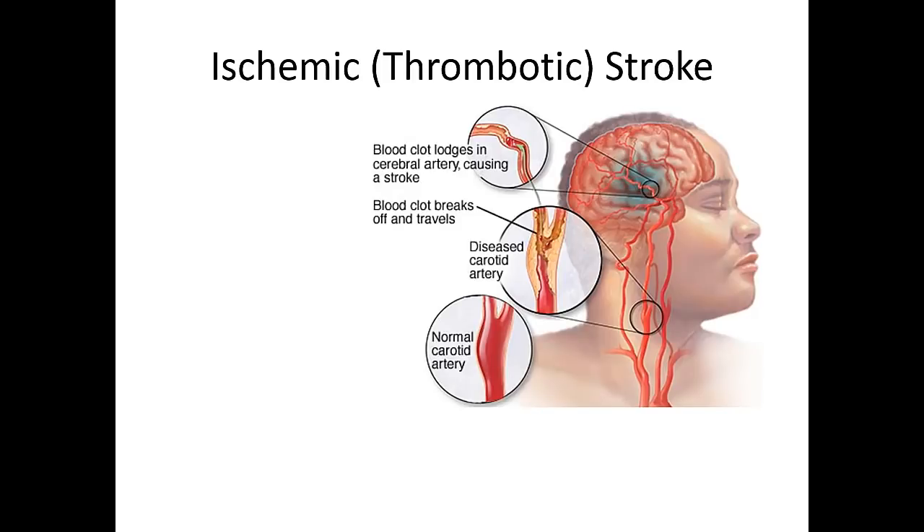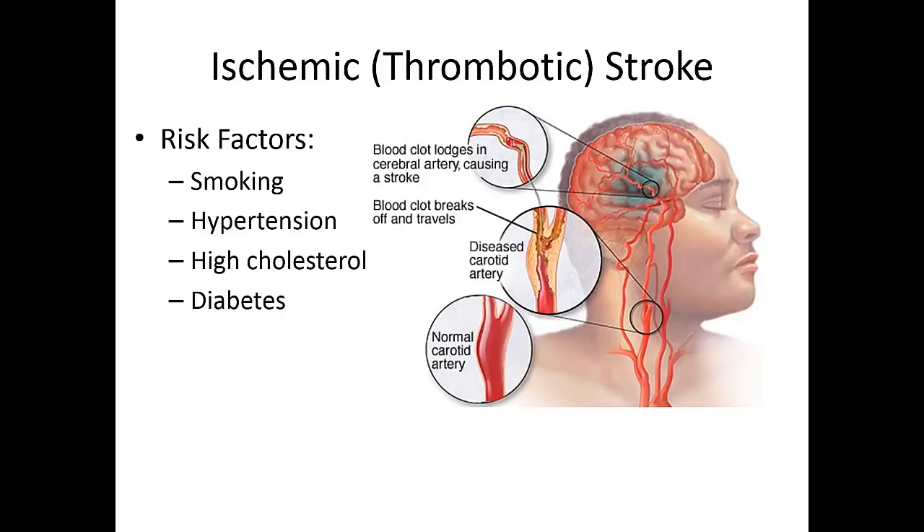When we think about ischemic or thrombotic stroke, it's not that different from a heart attack — there's a blood clot in one of the arteries in the brain. Usually it's a diseased artery and a clot breaks off, goes to the smallest part, and causes an obstruction of blood flow. Risk factors include smoking, hypertension, high cholesterol, and diabetes. The more of those problems you have, the higher your risk. That's why it's important for people to not smoke and to control their cholesterol, blood pressure, and blood sugar.